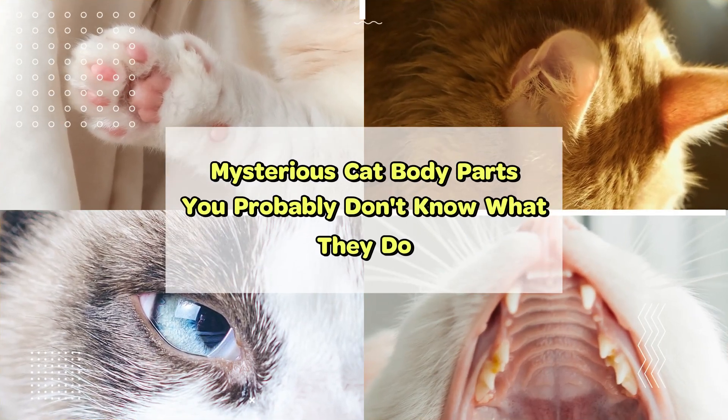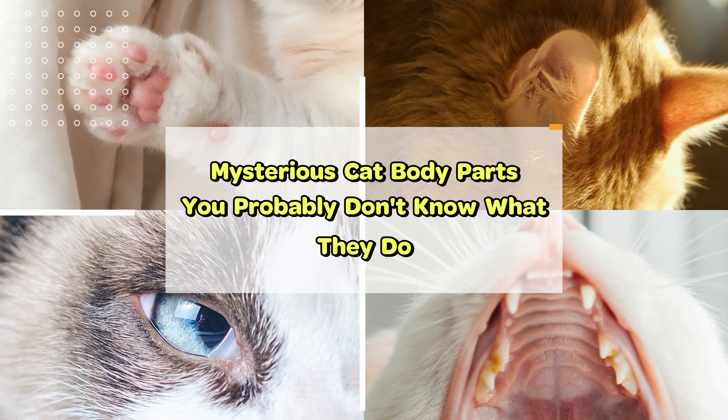In this video, we will talk about some mysterious cat body parts that you probably don't know what they do. Let's get started.